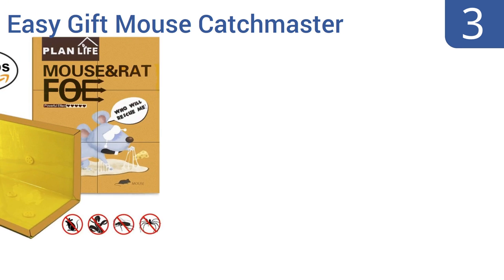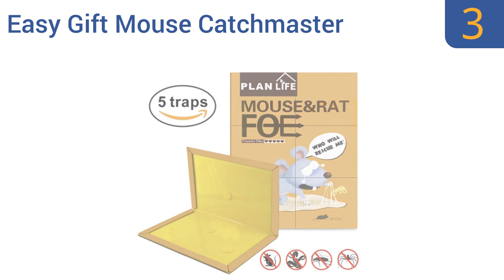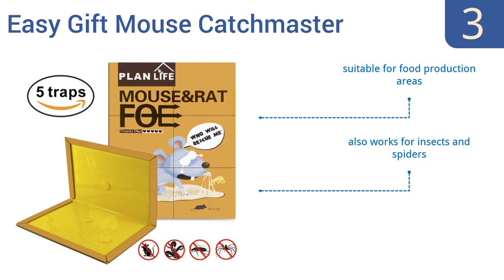Nearing the top of our list at number 3, if traditional mouse traps and poisons concern you, then the Easy Gift Mouse Catch Master is a simple, safe and effective alternative. Simply lay the trap down on a flat surface, and once a mouse touches the ultra-sticky and viscous glue, it will find escape very difficult. It's suitable for food production areas and also works for insects and spiders. You get 5 traps with each order.